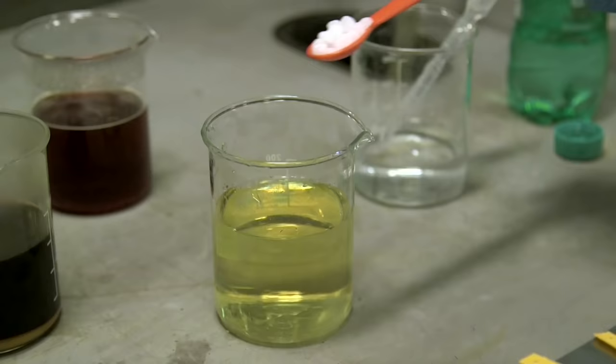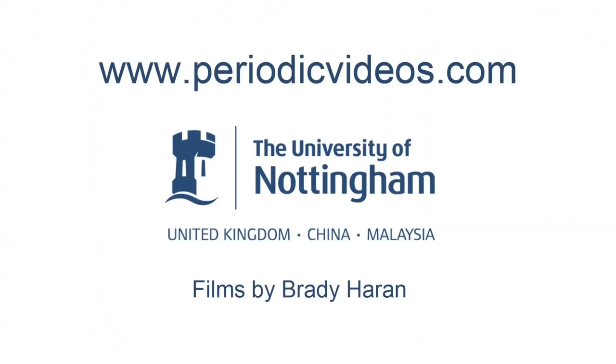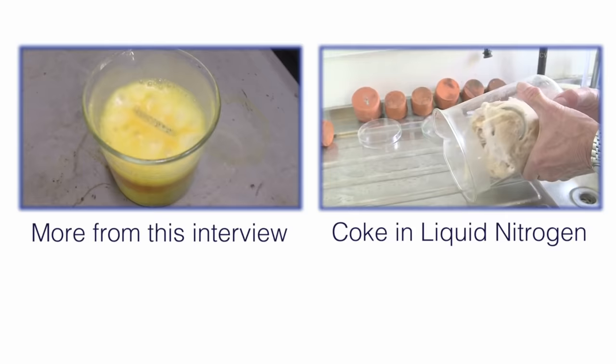When we put in more alkali, it could be that the compound changed back, or it could be that there was still sugar in the solution and we just made more of the starting compound. You can't really tell the difference without more careful experiments. It looked like an artwork. I persuaded Brady and Neil that we should watch it melting.